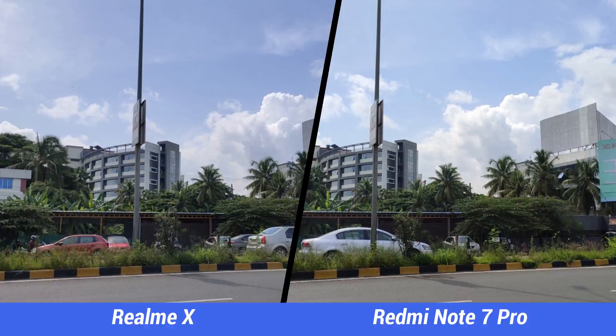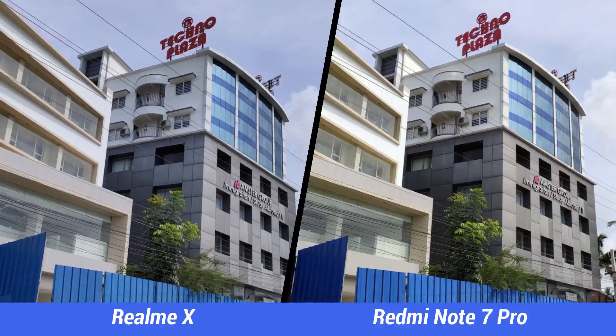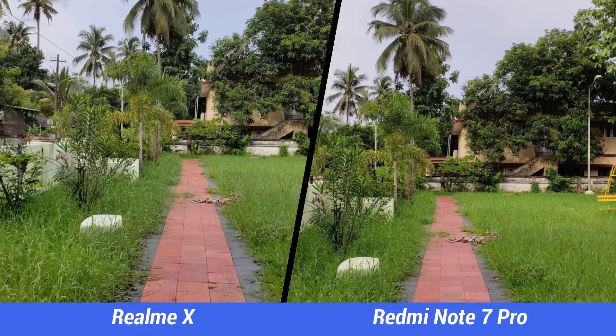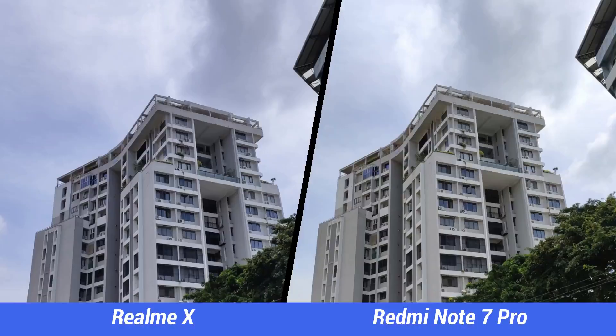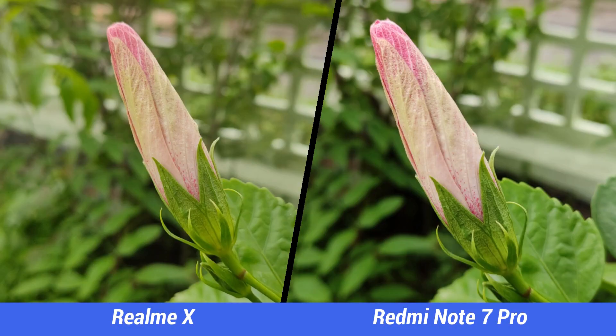Next up, the daylight captures. Looking at the captures, both devices offer similar performance, but you get a clearer picture when you zoom in, with the Redmi Note 7 Pro offering better details and lesser noise. The sharpness levels are better on the Redmi Note 7 Pro while the colors are quite similar on both devices. Both phones have a dedicated 48 megapixel mode which can be toggled in the settings, and the images are a bit sharper on the Redmi Note 7 Pro in the 48 megapixel mode.